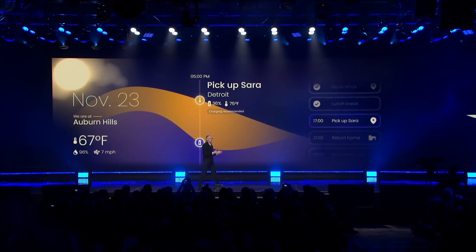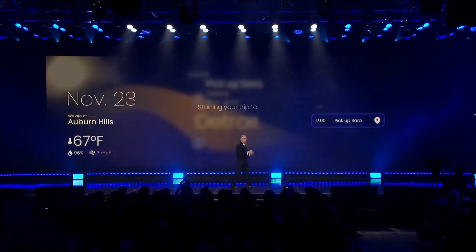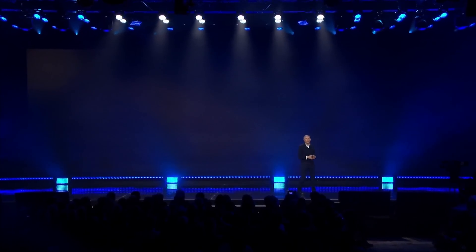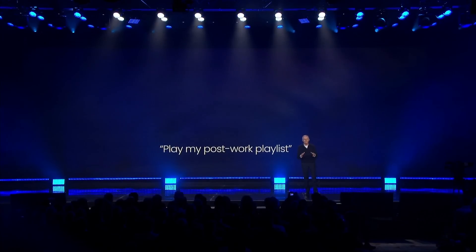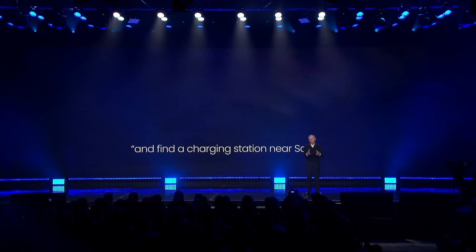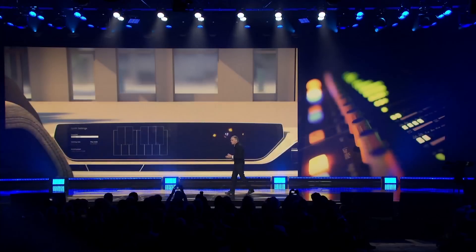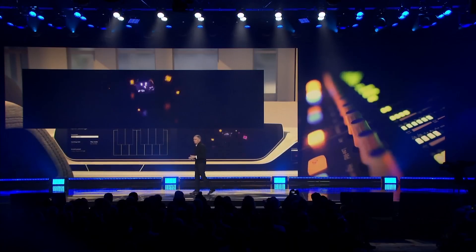Chrysler says it will be the standard-bearer for the company's forthcoming AI-based technologies that can both adapt to driver preferences and automate certain functions, up to and including driving. Chrysler is calling it advanced technology for real life, and says it will create smooth, efficient, and connected experiences between the customer and the vehicle.